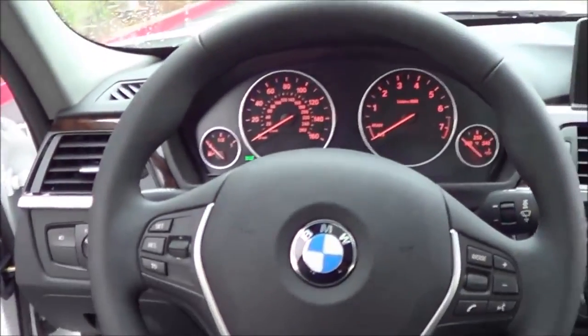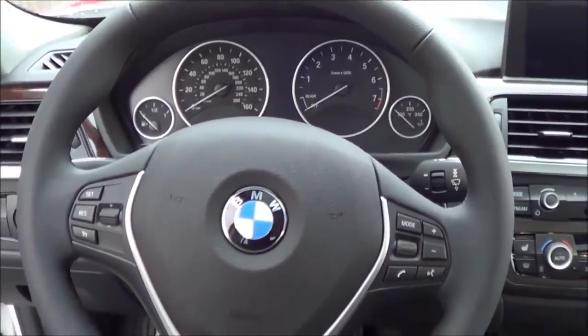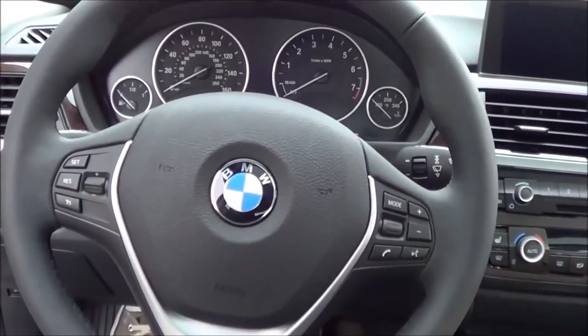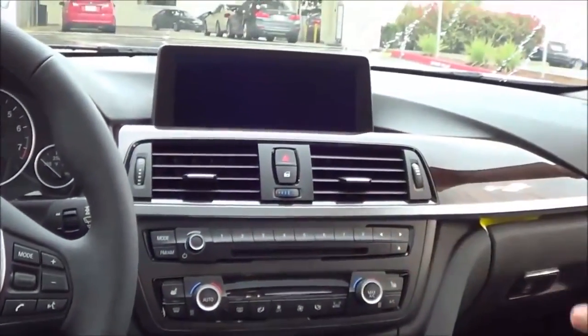Stepping into the vehicle, it's very BMW-familiar inside the cabin. The step-in height is fairly low — we have to keep it that way, it's a sport sedan. But you're greeted with a very high quality design, very luxurious, especially with the wood grain.